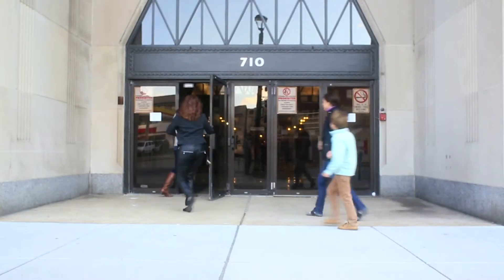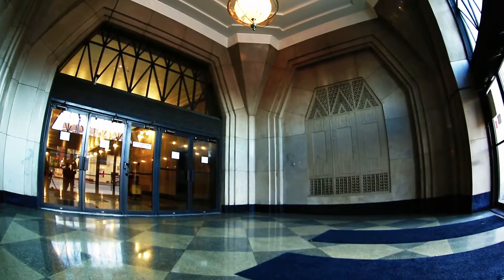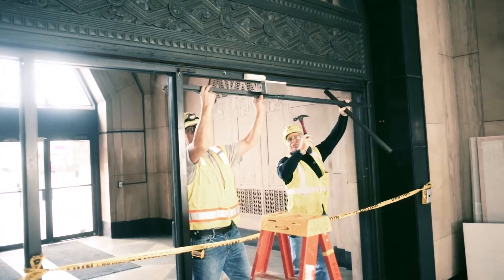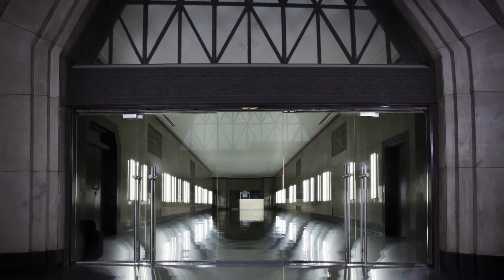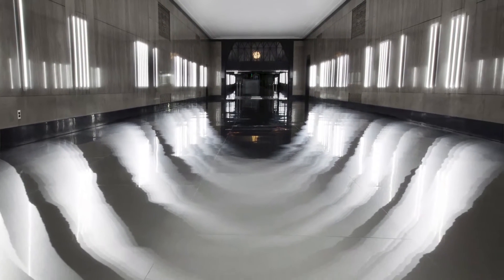We replaced the existing 70s-era doors that were way beyond their useful life with new glass doors that let in a lot of light during the day and show off our new lobby at night. They also allow us to install a better security access system, which is better for both our tenants and their guests.